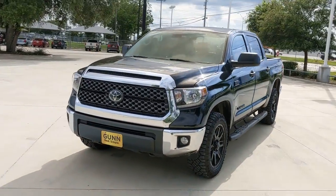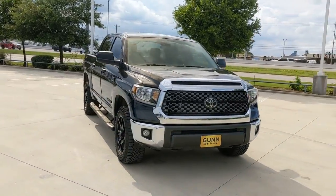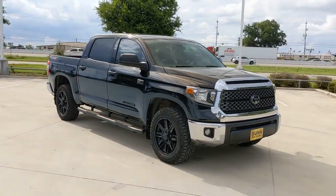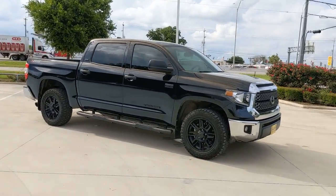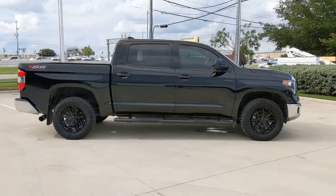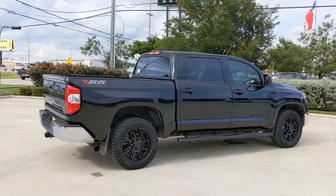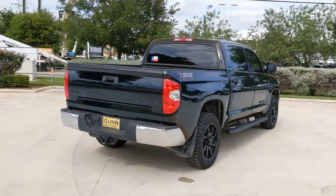Introducing the 2021 Toyota Tundra. With less than 15,000 miles on the odometer, this vehicle stands out from the rest. Get the features you need and the comfort and style you've been hoping for. This well-equipped vehicle is an excellent value and will help you make the most of every drive. All you need to do is relax and enjoy the ride.